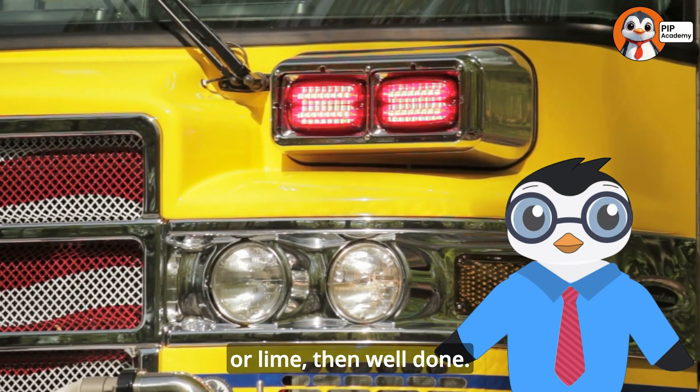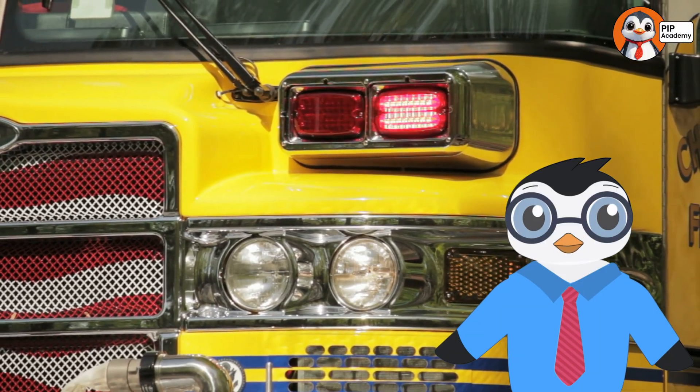If you said B — yellow or lime green — then well done. That's right.